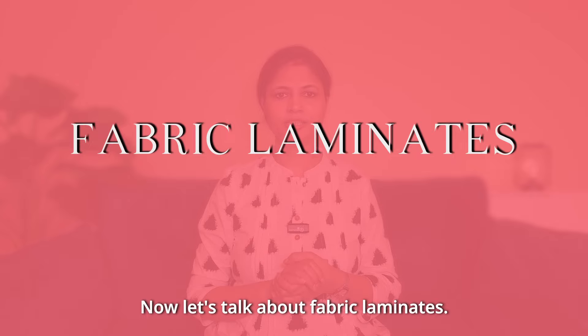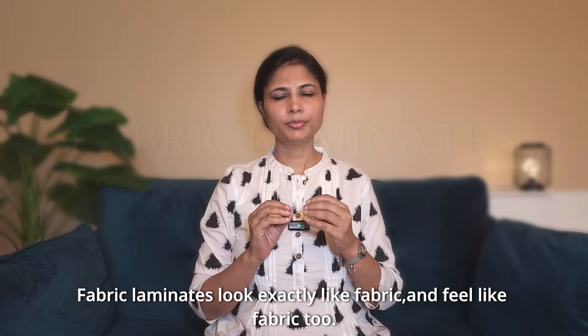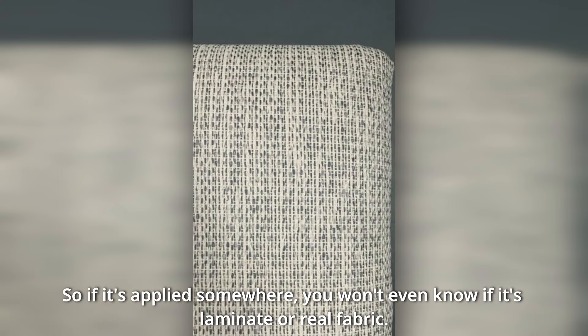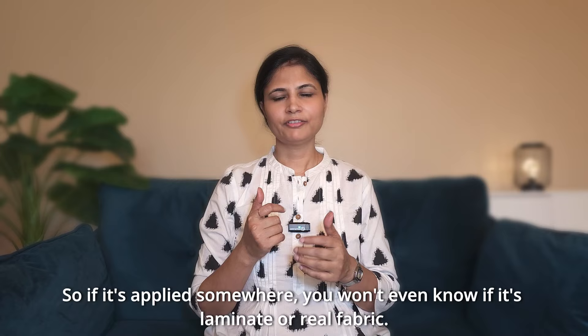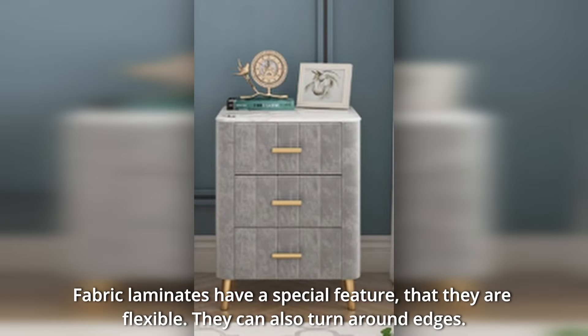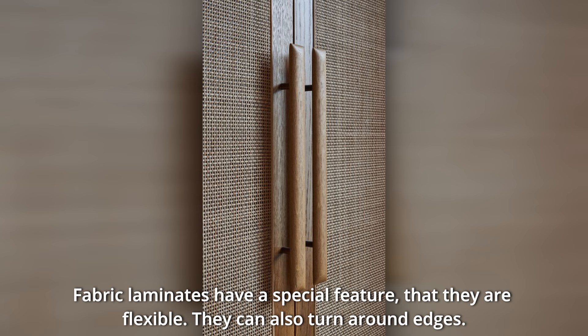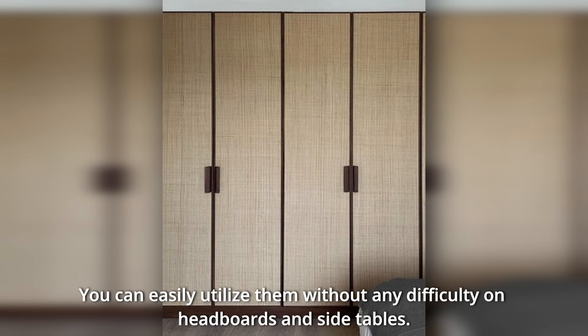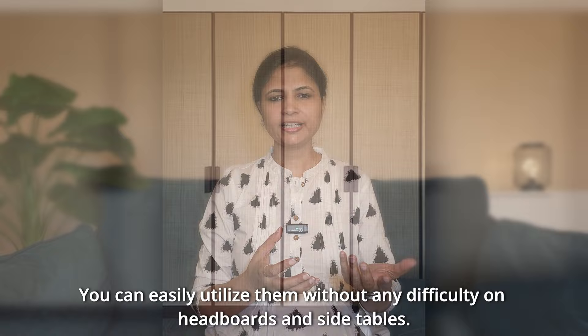Let's talk about fabric laminates. The fabric laminates look and feel like fabric — you might not even know if it is laminate or actual fabric. Fabric laminates are flexible; they can wrap around edges and you can use V-grooves as well. You can use them on headboards and side tables.